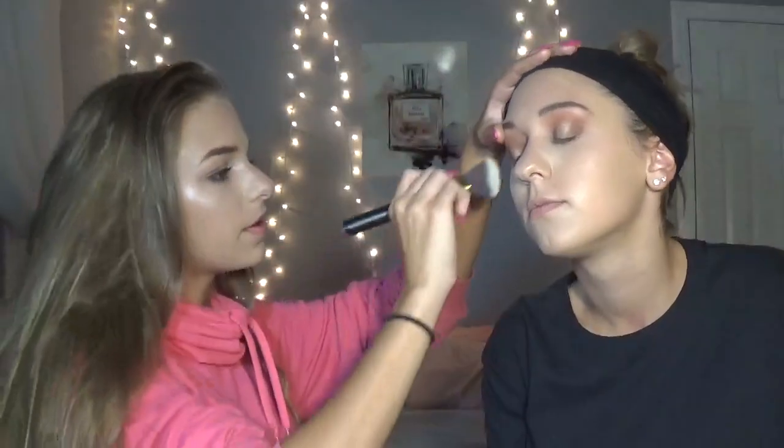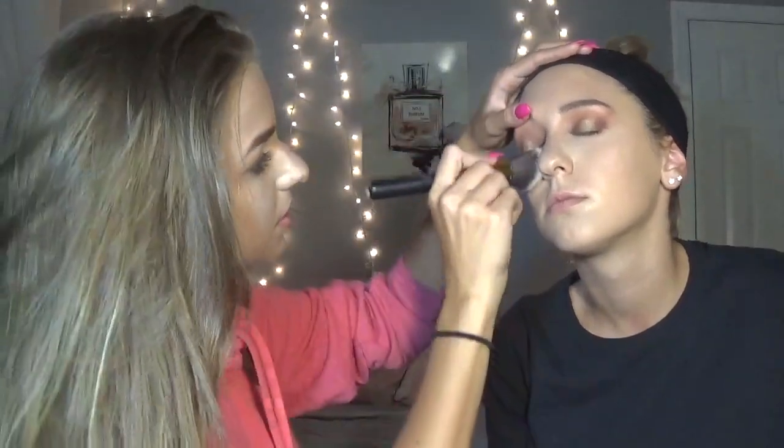I'm going to wipe off the powder on her under-eyes because there's fallout on it now. With a halo eye, I've never seen one with a liner — especially winged — because all that tension is brought to the middle. If you have eyeliner it kind of distracts from the eyeshadow, and the eyeshadow is the main focus and the whole point.